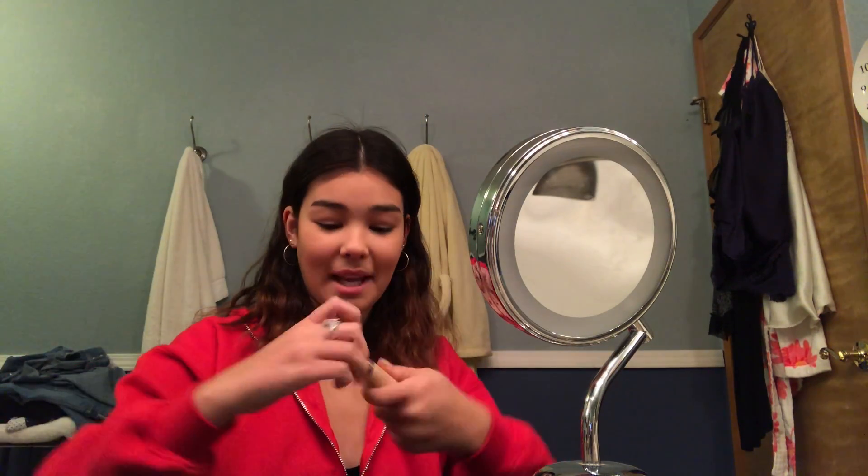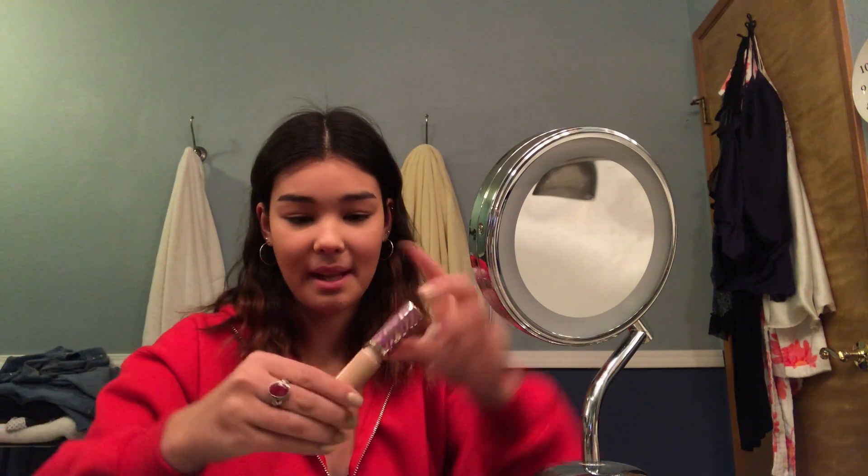My hand is spazzing out. Now we're gonna take our Shape Tape — I guess we're just gonna apply it with my left hand. Let's beauty blend. I might have poked myself in the eye once or twice, but we still live.